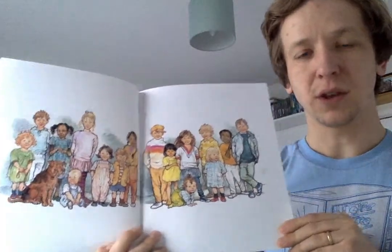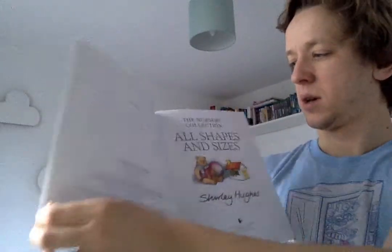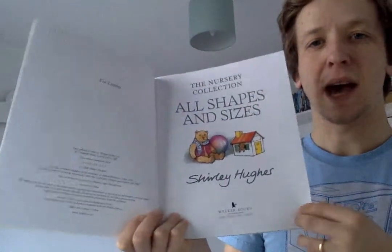Look at all the different sized children. All shapes and sizes.